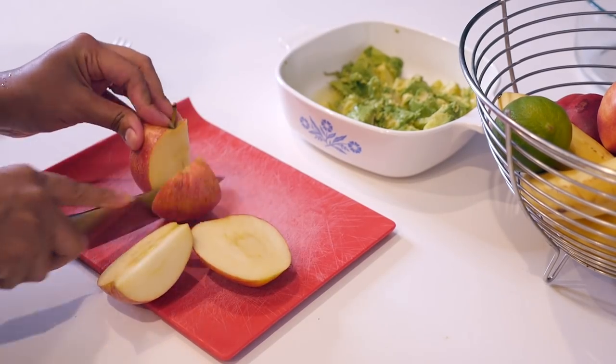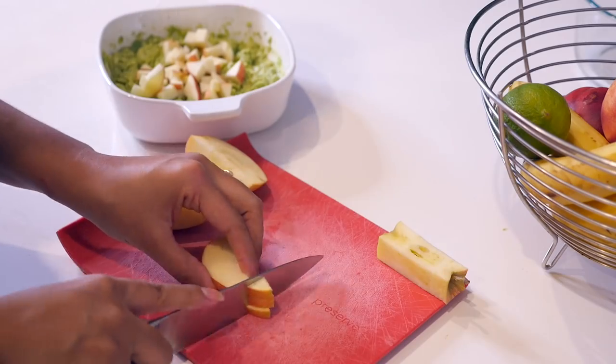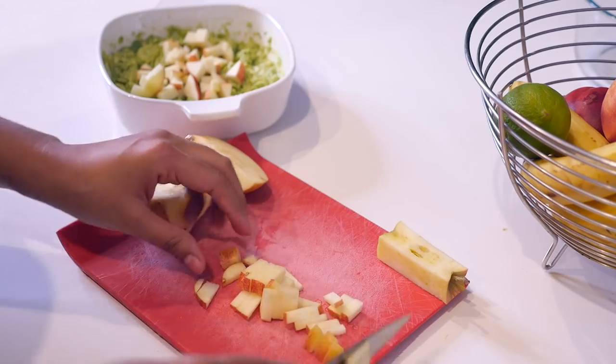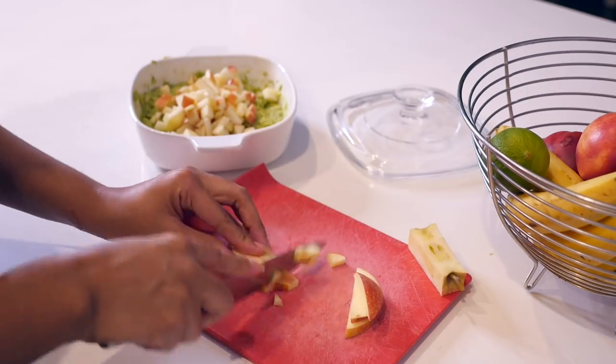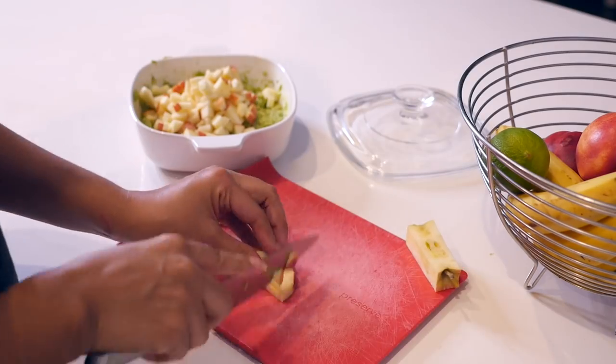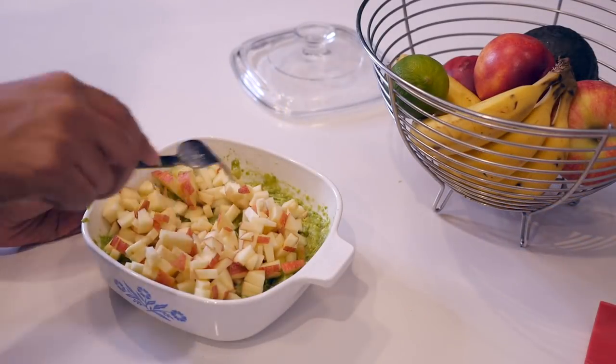Next, just chop up your apple into small pieces. I actually stole this recipe from Manny — he's the one that makes this all the time. He specifically said if I'm going to share this on my channel, I have to tell you to use a Fuji or Gala apple, because you need a sweet apple with a hard texture, not soft or grainy. So listen to him!